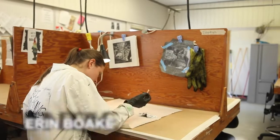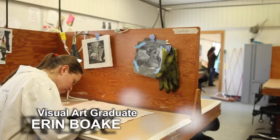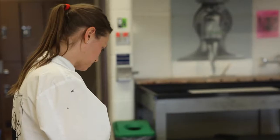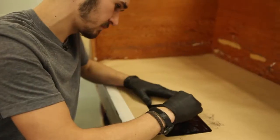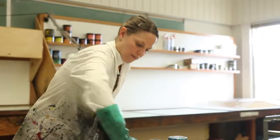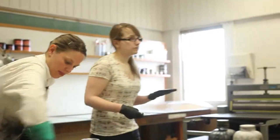I'm working on a monotype print. The process is rolling ink onto the metal plate and then using cloth and Q-tips to take the ink off in certain places and leave the image in black. Once it's complete, we'll put it through the press and do a print of it.